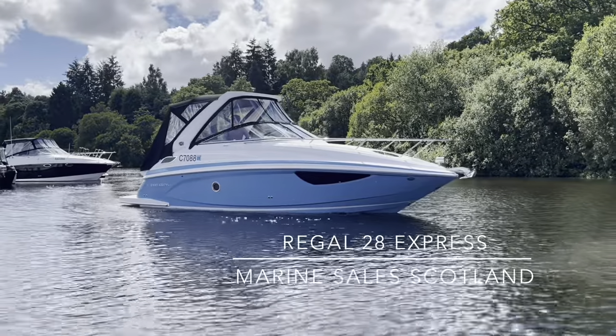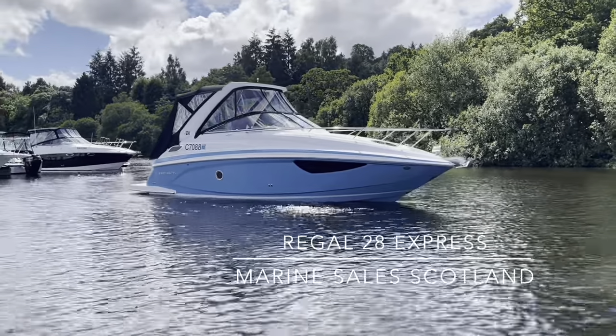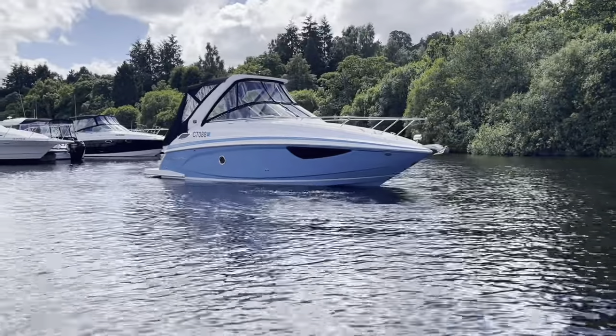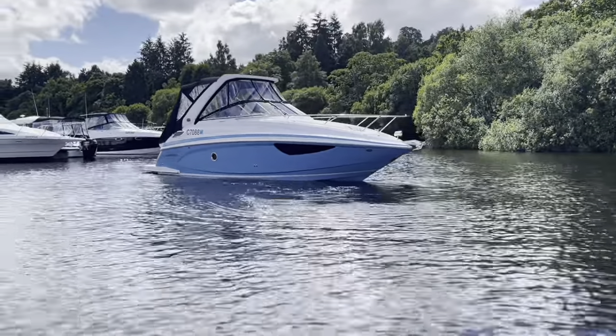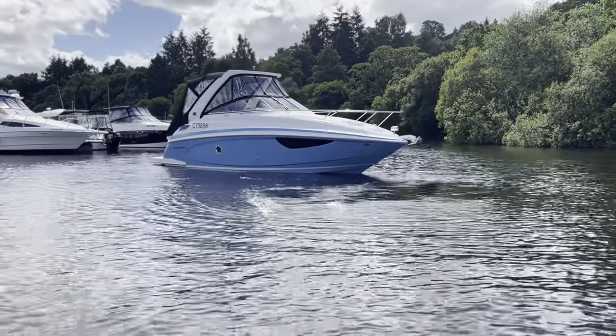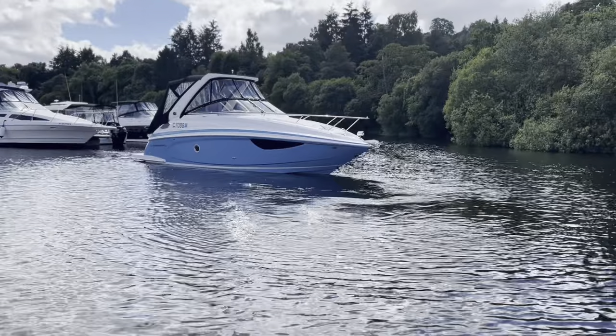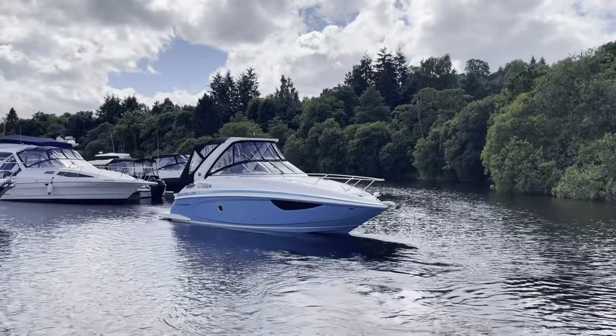Welcome to Cameron House Marina. My name's Ruben, I'm the sales manager here at Marine Sales Scotland. This is a 2019 Regal 28 Express, commissioned in September 2020 by us and sold brand new to our one single previous owner. Mediocre is not a word in the Regal dictionary — come aboard with us and you'll see exactly why this stands out.